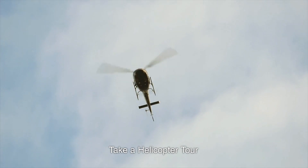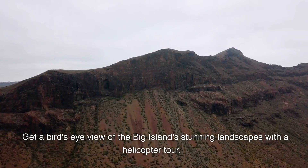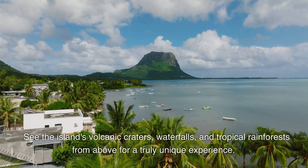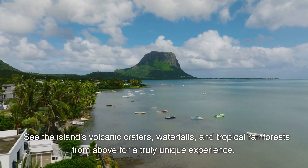7. Take a Helicopter Tour. Get a bird's-eye view of the Big Island's stunning landscapes with a helicopter tour. See the island's volcanic craters, waterfalls, and tropical rainforests from above for a truly unique experience.